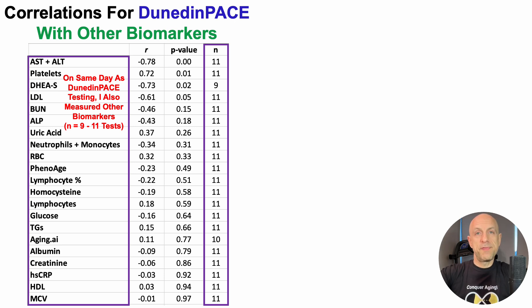Almost all of the tests have N of 11, with the exception of DHEA sulfate, which currently has 9 overlapping data points. Aging.ai has 10, but unfortunately has been discontinued, so that will always be 10 unless restored. In the middle we have the correlation and then the p-value.